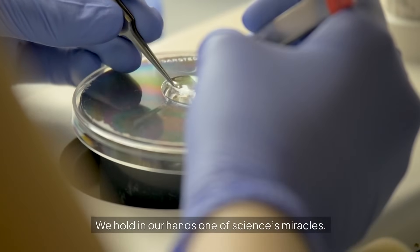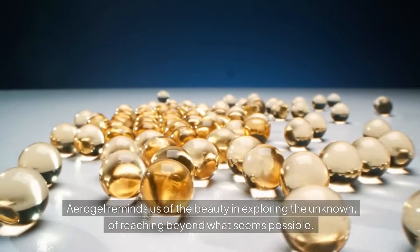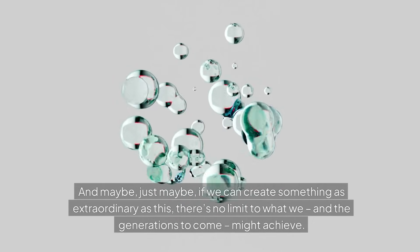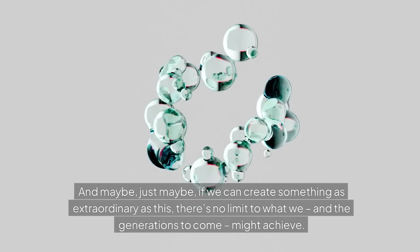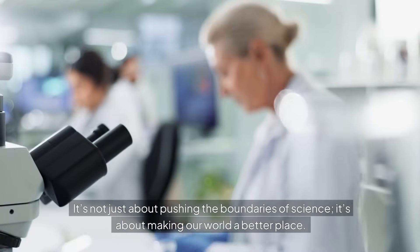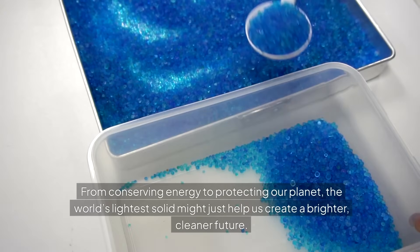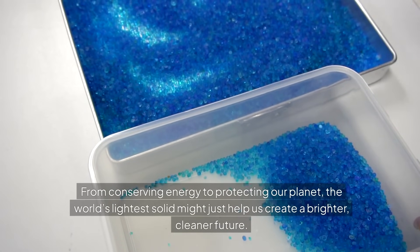We hold in our hands one of science's miracles. Aerogel reminds us of the beauty in exploring the unknown, of reaching beyond what seems possible. It's a lesson in resilience, strength, and ingenuity. And maybe, just maybe, if we can create something as extraordinary as this, there's no limit to what we, and the generations to come, might achieve. As we look at aerogel, we're reminded of the power of innovation — it's not just about pushing the boundaries of science, it's about making our world a better place. From conserving energy to protecting our planet, the world's lightest solid might just help us create a brighter, cleaner future.